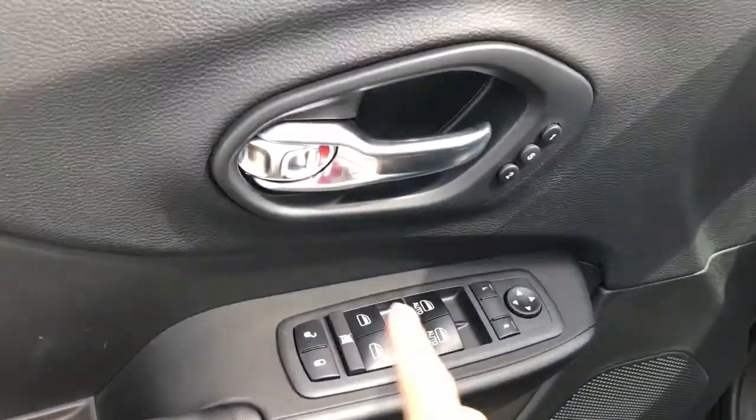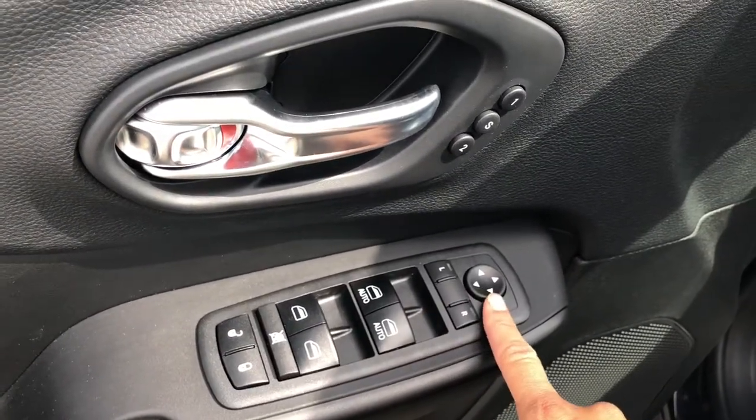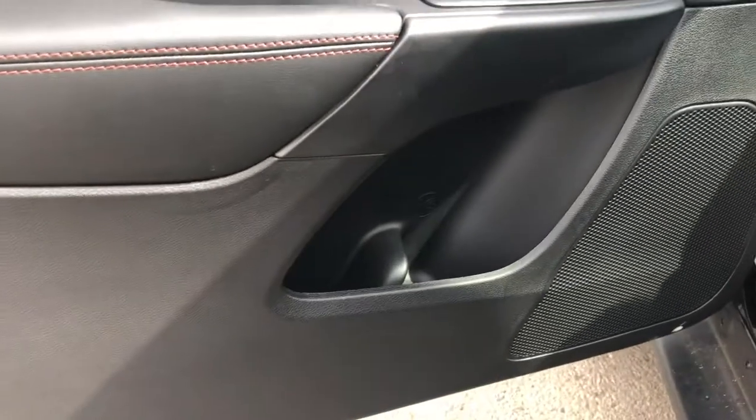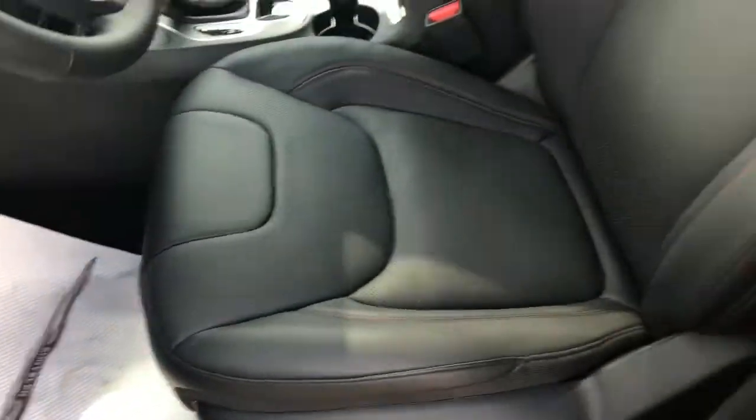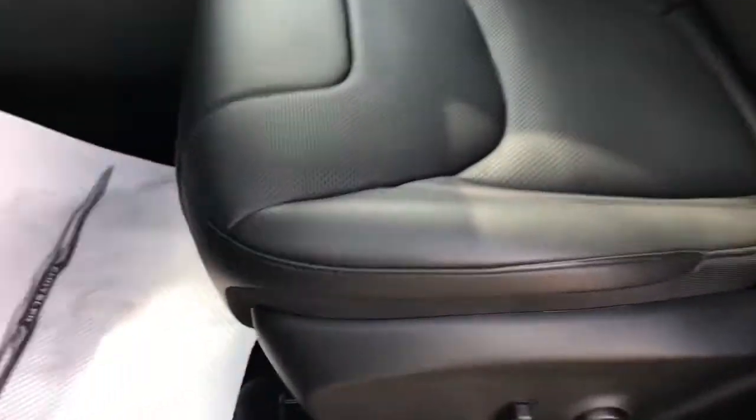On your driver's side door, you have your power options, your lock and unlock, your windows, as well as your mirror adjust and your memory seating. Some storage in the door as well. You have black vented leather throughout and automatic seat adjust on your driver's seat.